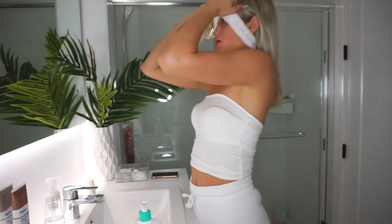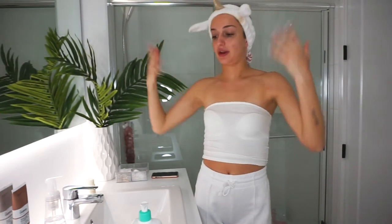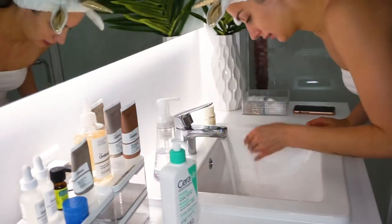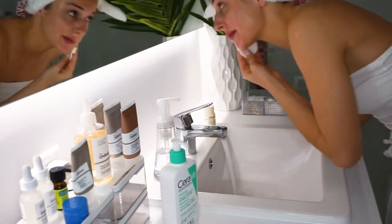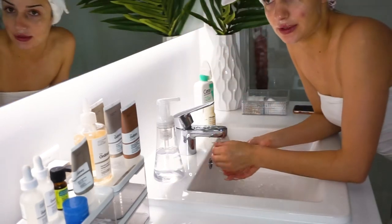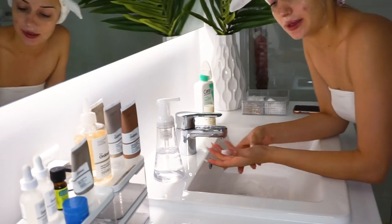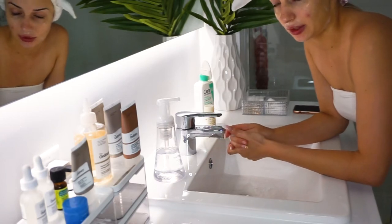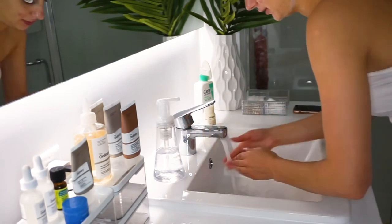I always rinse my face with a little bit of cold water because you don't want your pores to open up — cold water is better to keep your pores closed, or semi-closed. Not completely open.